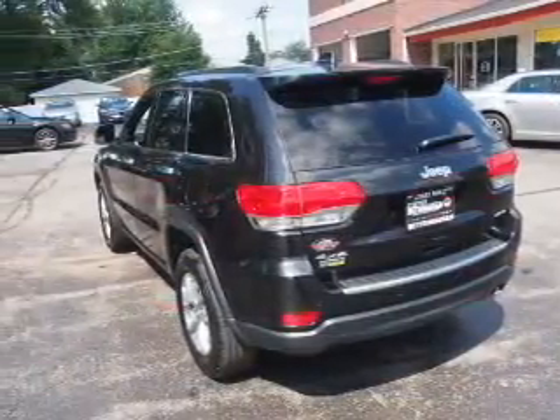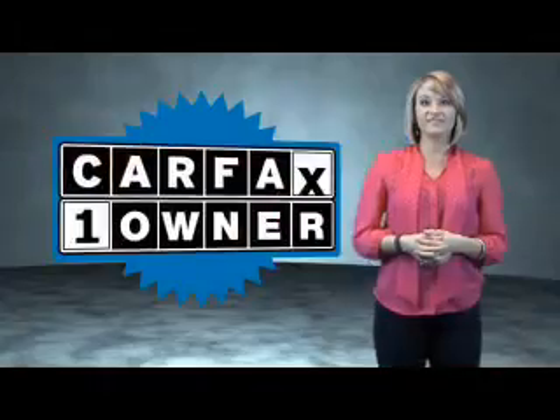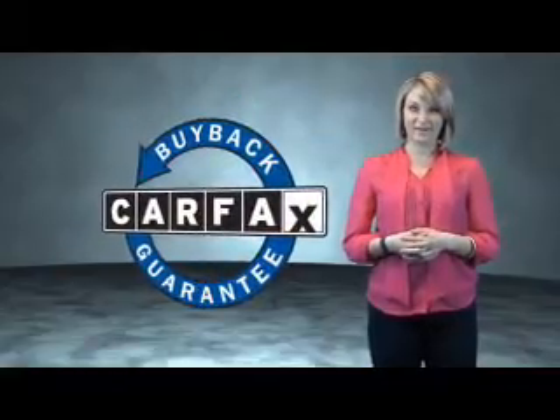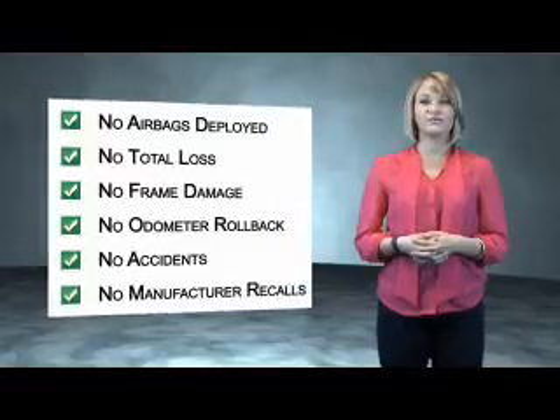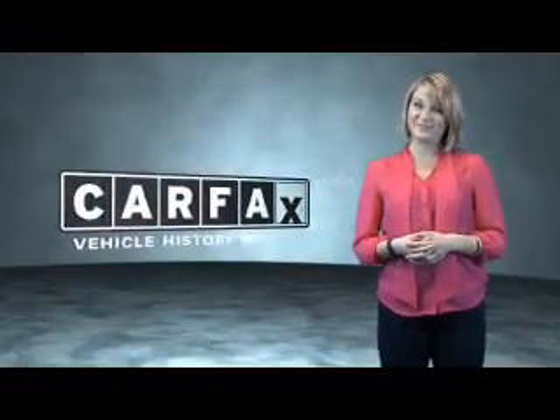Great quality at a great price. Call or click to contact us today. This is a Carfax One Owner Vehicle which qualifies for the Carfax Buy Back Guarantee. Be sure to find a complimentary copy of the Carfax Vehicle History Report online or contact the dealership. Just saying, show me the Carfax.